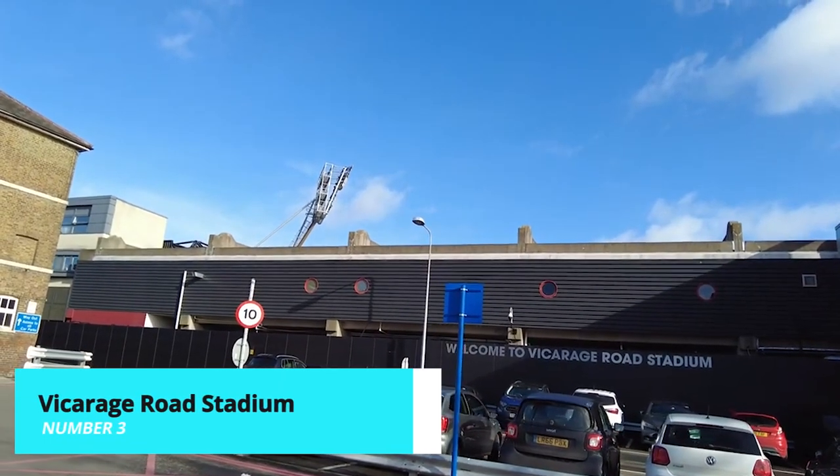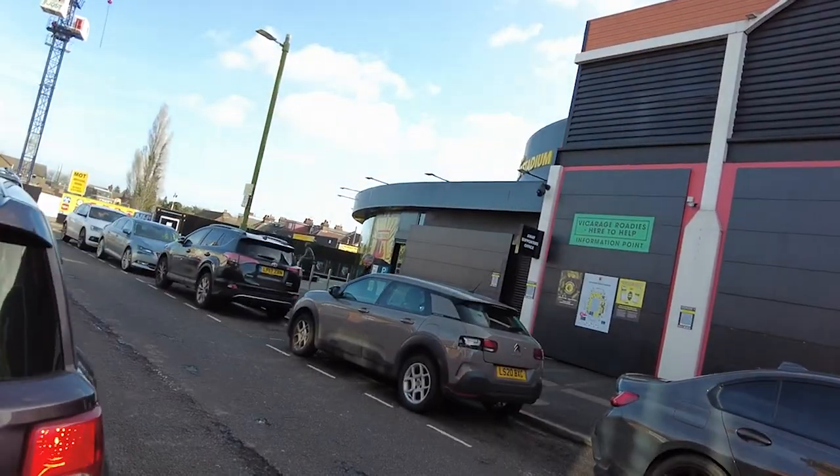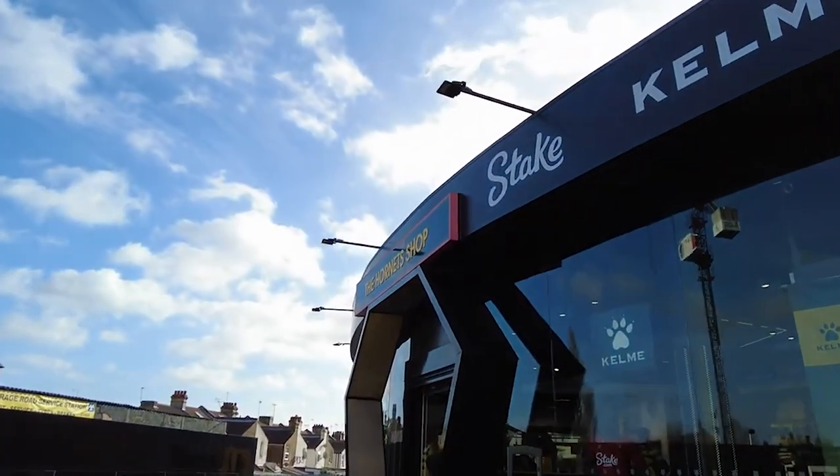If you're a sports enthusiast, a visit to Vicarage Road Stadium, home of the Watford Football Club, is a must. Catch a live football match and feel the excitement and energy of the crowd as you cheer on the Hornets.